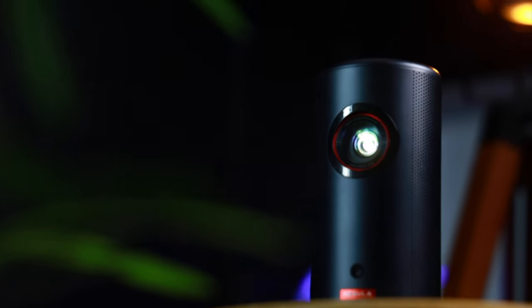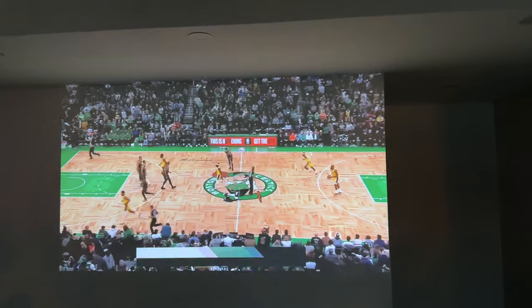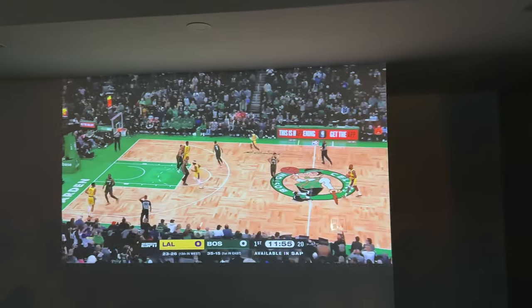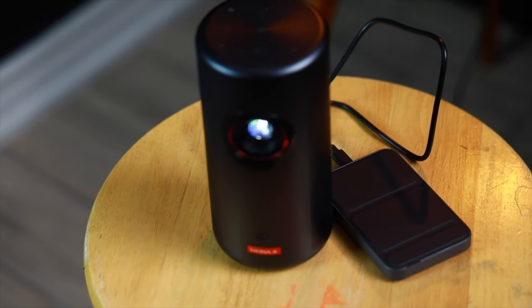The battery life on the Capsule 3 is about 2.5 hours, which is pretty respectable for a projector this small. That's typically the length of one movie or a sporting event like a basketball game. However, if you do need more juice, you can connect it to an external battery pack and keep your watch party going.